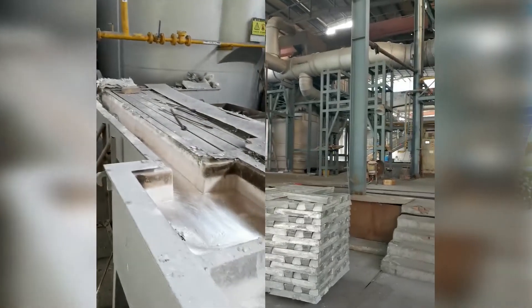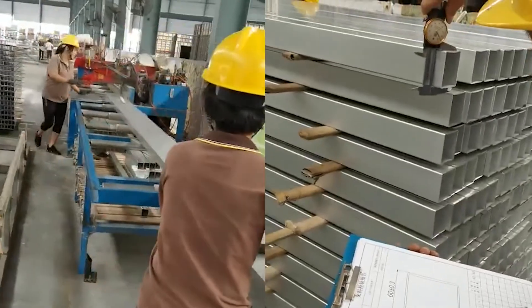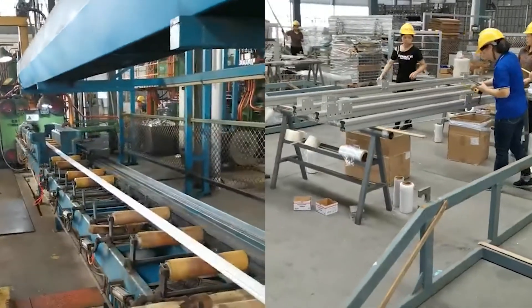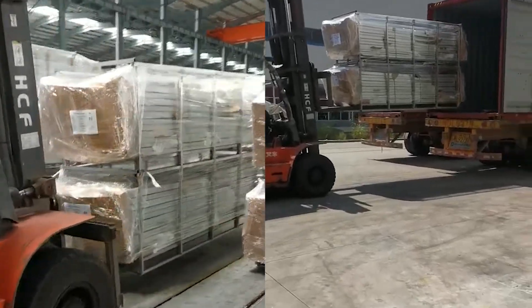Each component is factory pre-assembled — cutting, drilling, welding and so on have all been done before shipping, which further saves time and costs, providing quick, easy, and trouble-free installation.